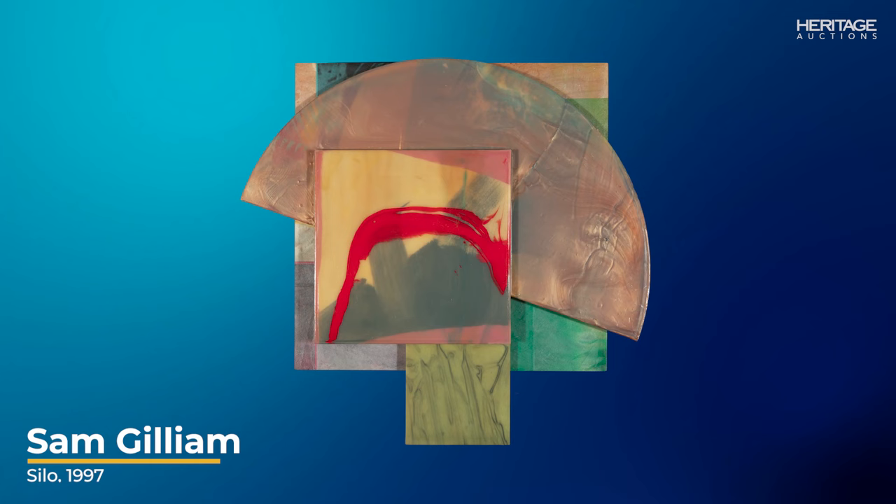First, Sam Gilliam was an influential American abstract painter and sculptor renowned for his contributions to the Washington Color School. This is a wonderful example of his innovative work for which he received great and deserved acclaim.